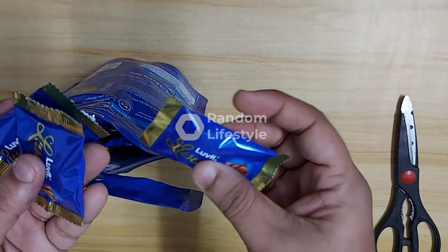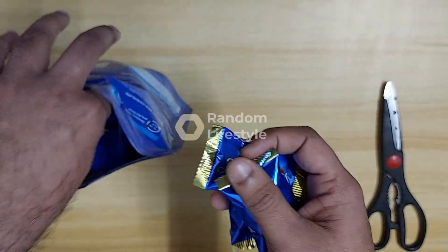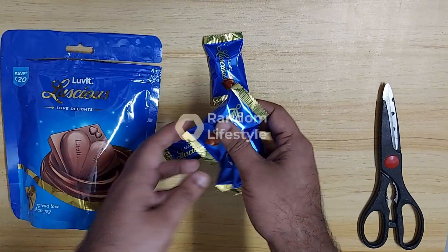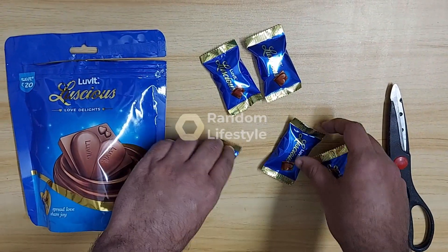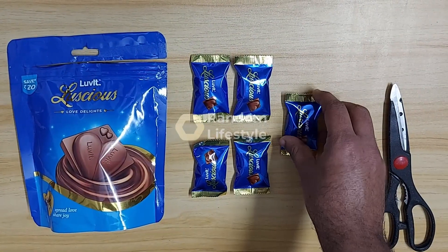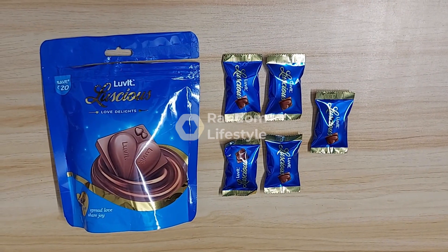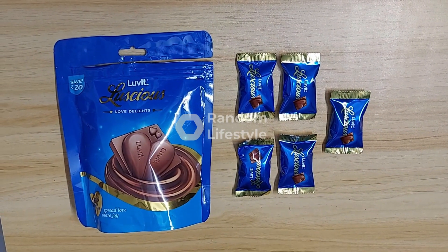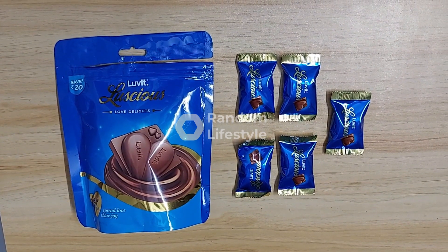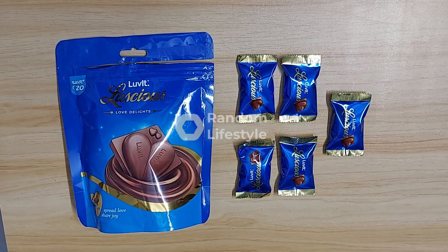You get this resealable pack where you can seal it again for future use. These are the kind of packets you get inside — there are 18 of them. As you can see in the picture, it will be something like a heart shape. I'll drop the link for this particular chocolate in the description along with some other LuvIt chocolates.